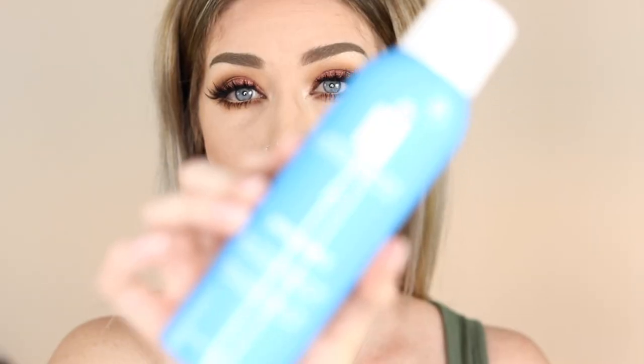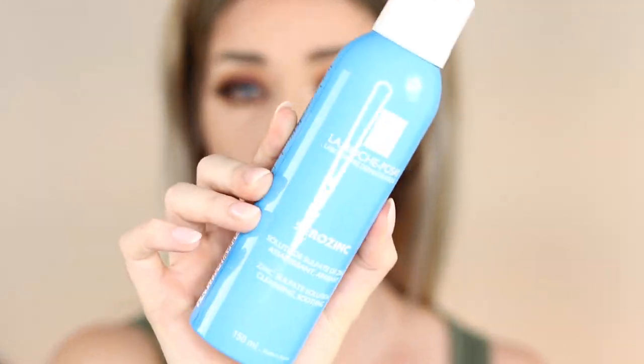I have a La Roche-Posay Zero Zinc — I wouldn't repurchase this one. I got it in a little pack, which is why I had it, but I don't feel like it did anything for me. I've got a few more sample sizes to get through but I wouldn't go out of my way to purchase this one at Priceline. Probably give this one a miss.